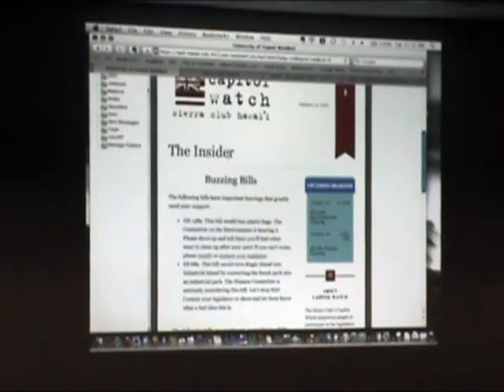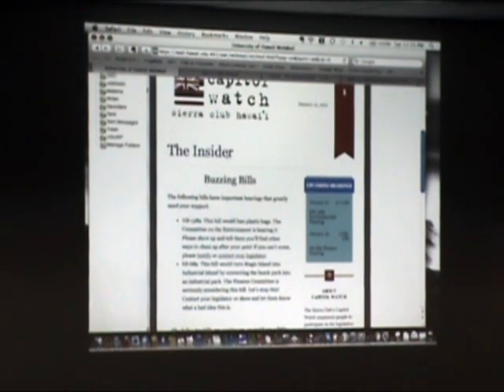This is the logo that Anthony referred to earlier. The newsletter will have two main parts: one we're calling the buzzing bills, and the other covers more specific bills that aren't as time sensitive. The buzzing bills are those bills that Rob, working at the ledge every day, has identified as crucial bills that really need our support. These are the times when we need to submit testimony, show up in person, or call our legislators.